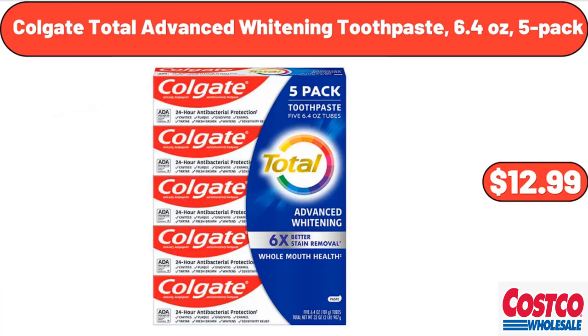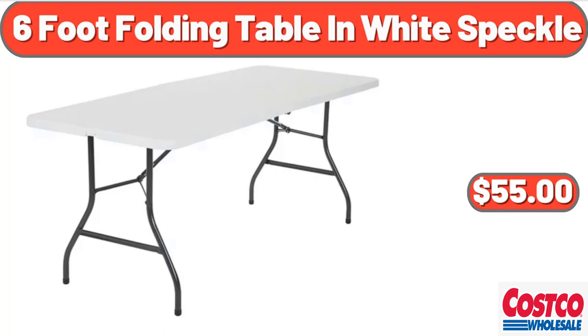Don't forget to subscribe to my channel to be notified of discounted products. Colgate Total Advanced Whitening Toothpaste, 6.4 ounces, 5-pack, $12.99. Costco 6-foot folding table in white speckle, $55.